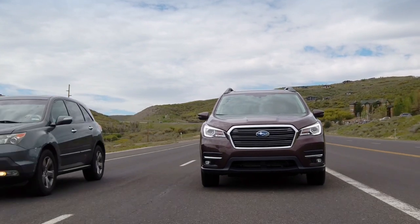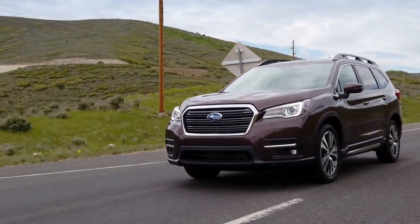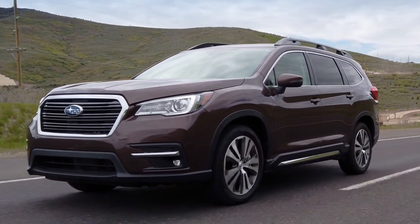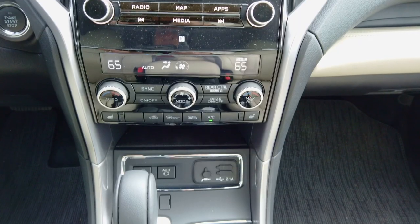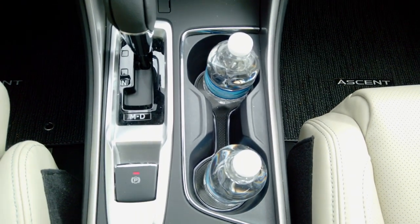A 2.4-liter boxer engine making 260 horsepower and 277 foot-pounds of torque. This is kind of in the middle of where its competitors are. It has a CVT that allows it to tow 5,000 pounds — a CVT doing 5,000 pounds. Others might be the same or a little better but they're automatic transmissions with eight and nine speeds. Subaru is committed to this CVT big time. This engine and this transmission are in a lot of their lineup right now. This is, though, more than just what I thought it was — which was a jacked-up Outback. The Outback, by the way, has gotten enormous.